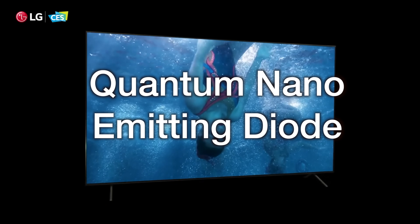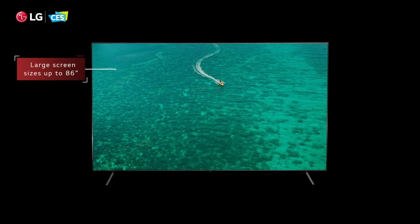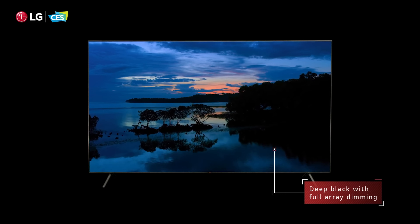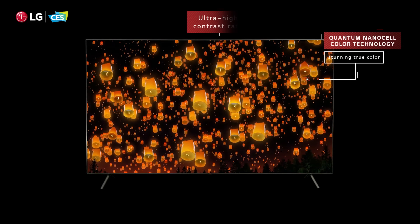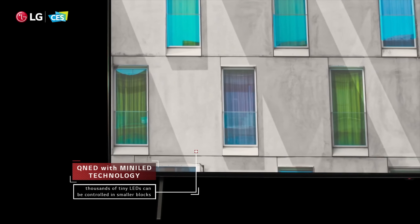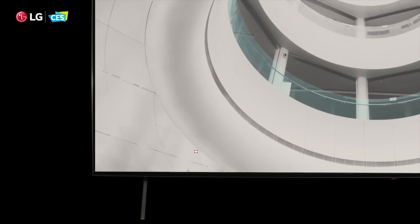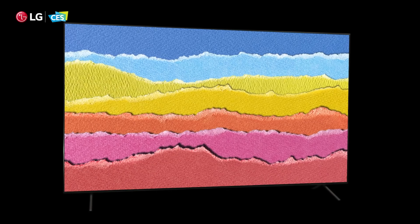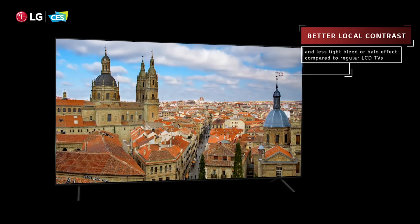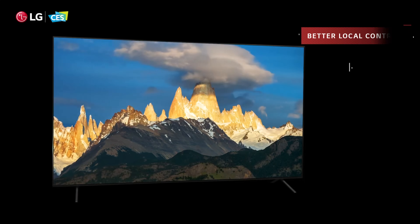QNED stands for Quantum Nano Emitting Diode, and it uses mini LED backlighting tech just like the new Samsung QLED TVs. QNED backlighting boasts a large concentration of tiny LEDs, offering stronger contrast and more powerful brightness compared with older traditional LCD panels. For instance, LG reckons its new 8K flagship QNED uses backlighting consisting of 30,000 mini LEDs — ridiculously tiny lights packed tightly together — and should offer a contrast ratio of a million to one, rivaling OLED tech.